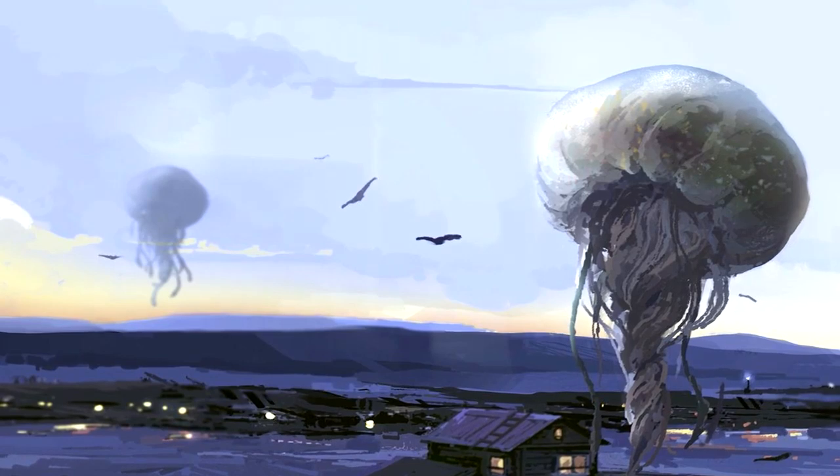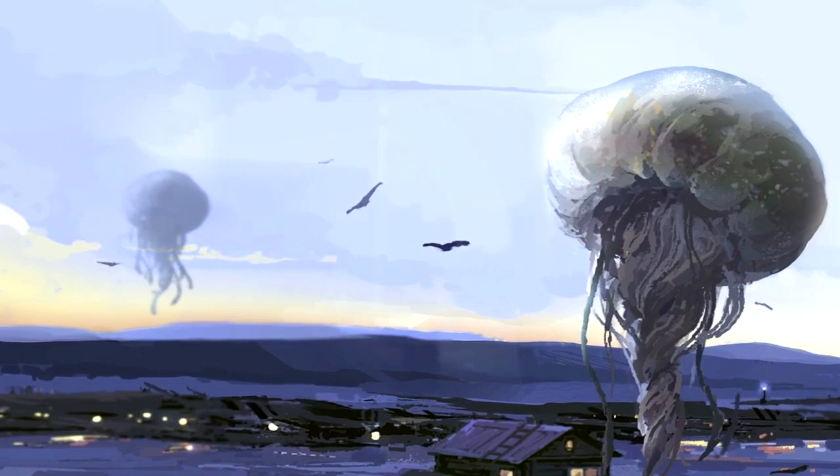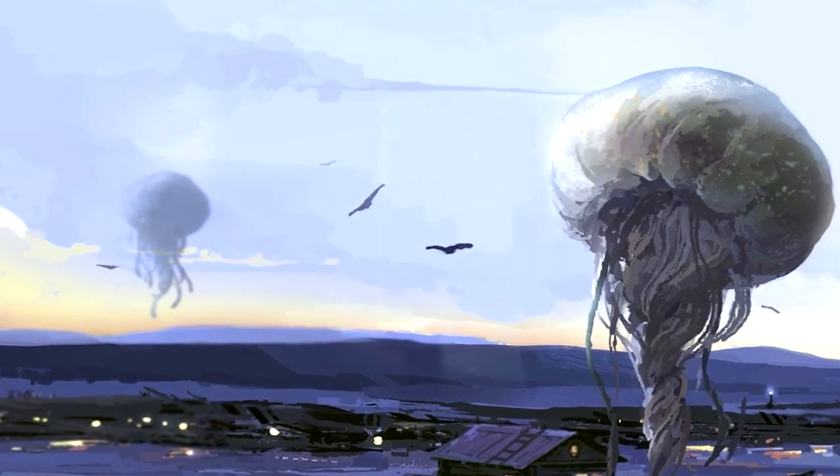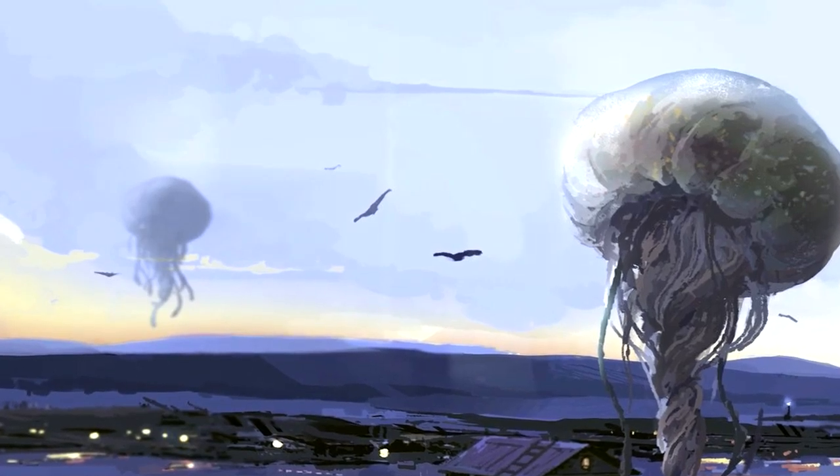Within about a week, partially digested remains of the prey will fall from the sky where SCP-312 disappeared. After a successful hunt, SCP-312 will drift aimlessly until another prey creature comes nearby.